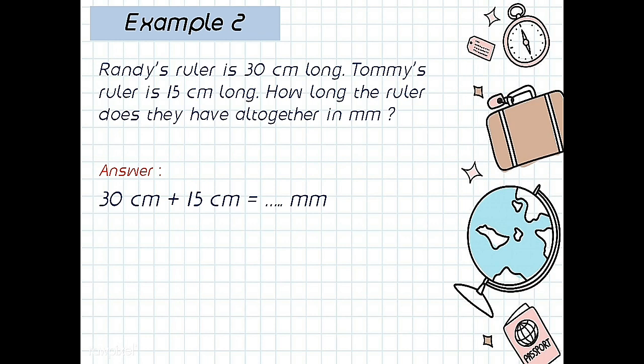First, 30 centimeters to millimeters. From centimeter to millimeter, up or down? Good — down. How many? Yeah, 1. So the answer: 30 centimeters times 10 equals 300 millimeters.